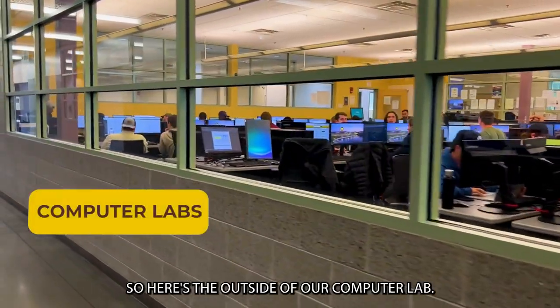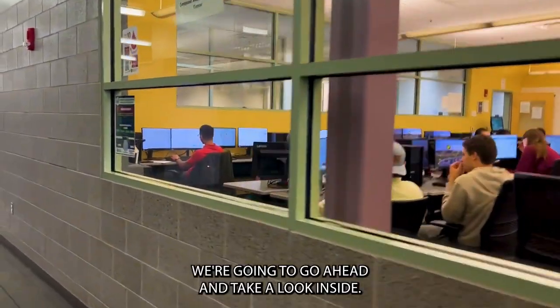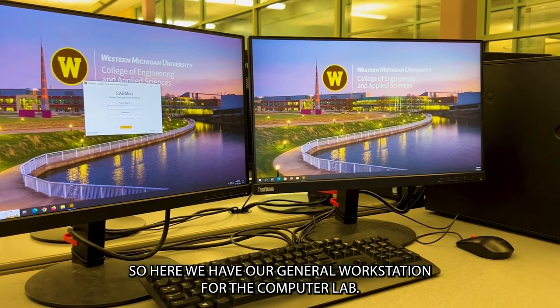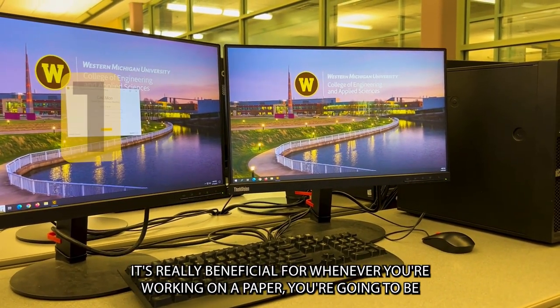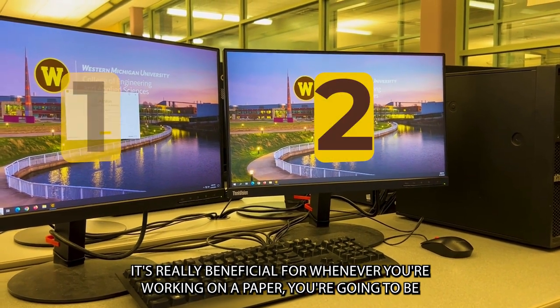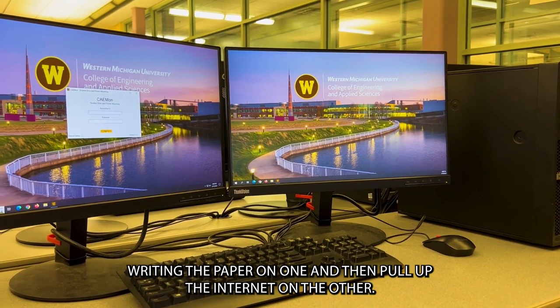So here's the outside of our computer lab. As you can see, we're pretty busy today. We're going to go ahead and take a look inside. So here we have our general workstation for the computer lab. As you can see, there are two monitors. It's really beneficial for whenever you're working on a paper — you can be writing the paper on one and then pull up the internet on the other.